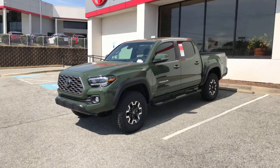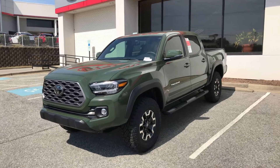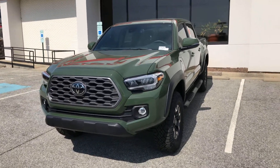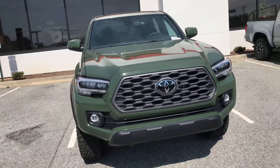Hey guys, happy Sunday. My name is Zeke here with Mark Jacobson, Toyota Endura on my 15501. Wanted to come out here and take a quick video for you on this sweet 2021 Toyota Tacoma TRD Off-Road in the Army Green.